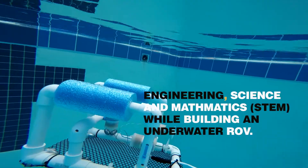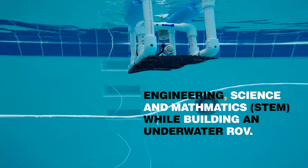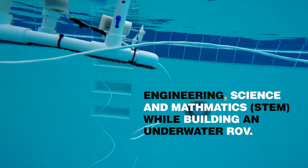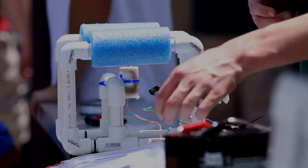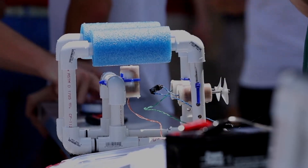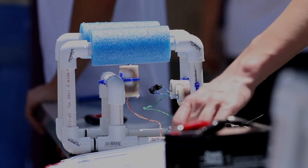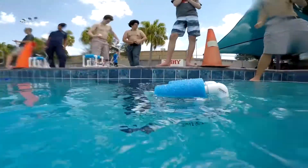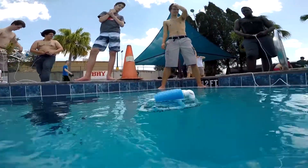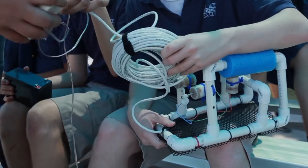They came as a kit — basically some uncut PVC pipe with electronic components in plastic bags, a circuit board, motors, and other things. The students had to completely put them together, including soldering the components onto the circuit board, waterproofing the motors, and mounting the thrusters.